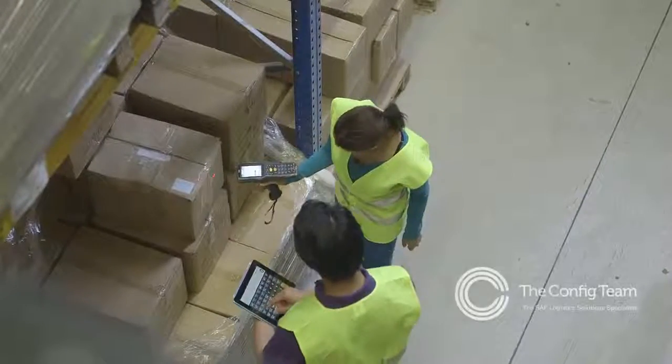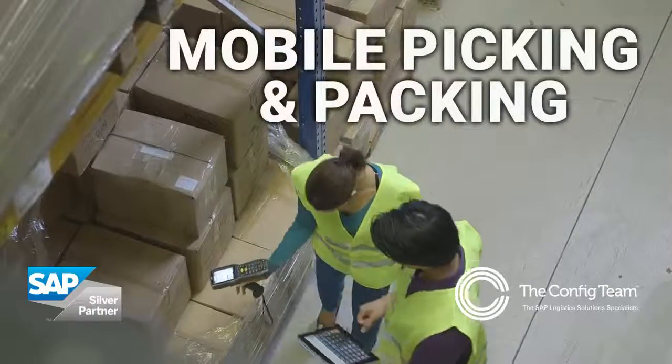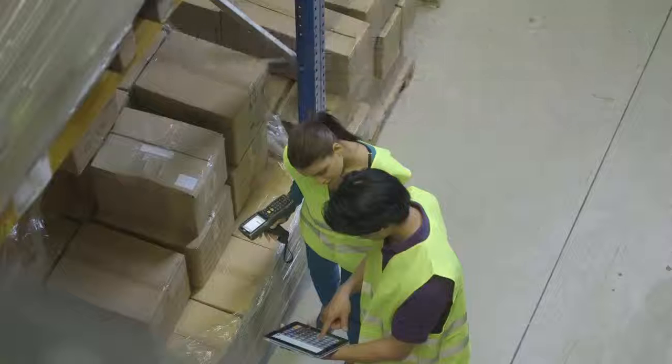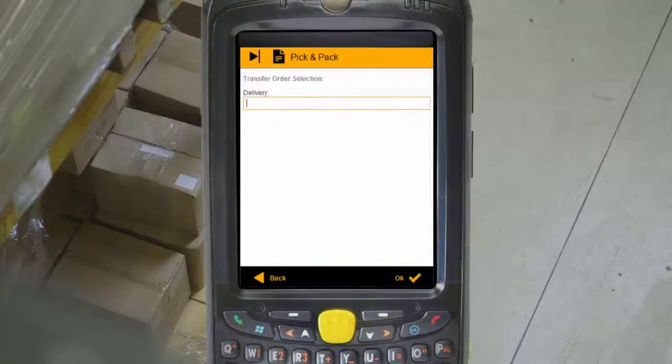Because your customers expect deliveries to be picked, packed and delivered quickly, old paper-based picking and packing methods simply can't cope with the volume and complexity of a modern warehouse. Today, you need to mobilise picking and packing if you're going to deliver customer satisfaction.